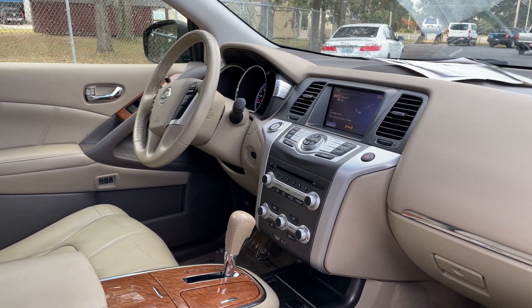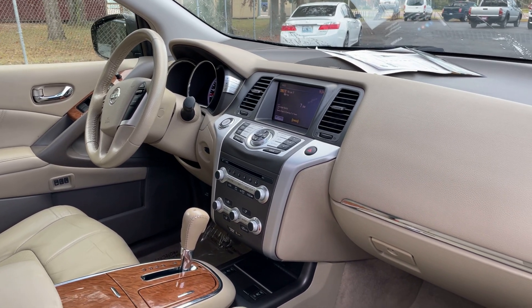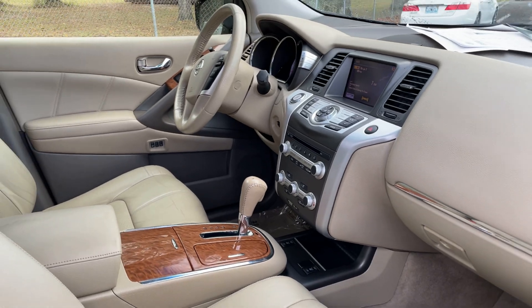It has push button start, satellite radio, navigation, CD player, heated seats, and electronic climate control.